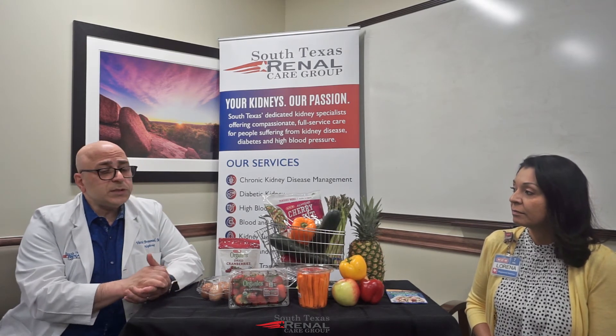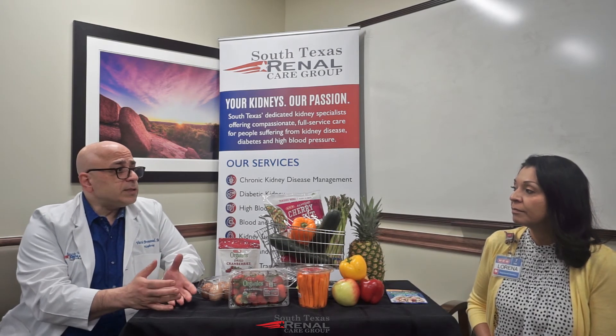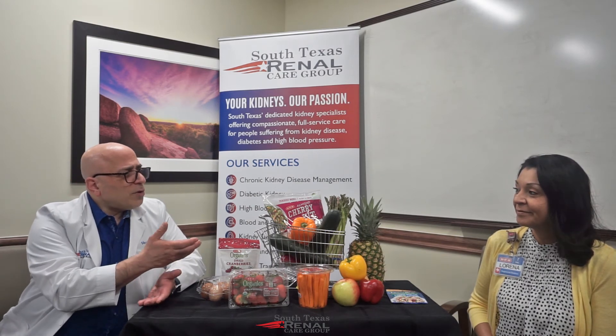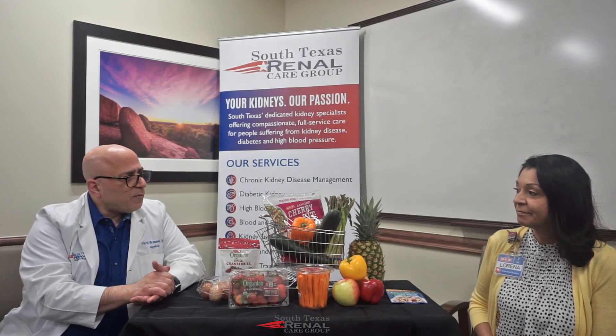Elevated phosphorus can cause a life-threatening condition called calciphylaxis. Patients can develop coronary artery disease — vessels of the heart can become blocked and calcified — and the same is true in vessels throughout the rest of the body, soft tissue, and cartilage. There are many complications that we don't necessarily see in kidney patients nowadays because we're doing a better job at managing it, but if people know what to avoid we can prevent those complications.